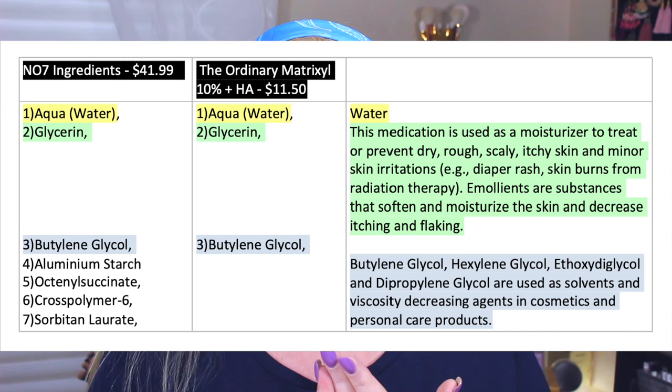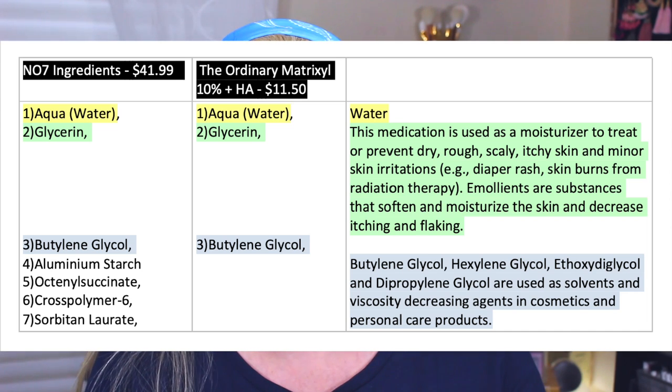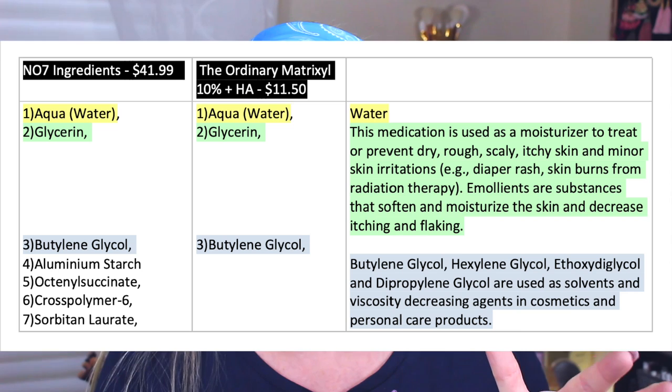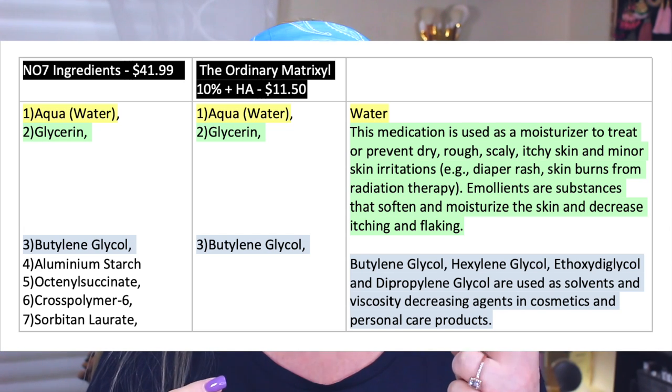Now let's look at the list of ingredients, because something became very apparent and stuck out like a red flag. I looked up The Ordinary's Matrixyl 10% + HA — the price on that is only $11.50 compared to $41.99. When I looked at the first three ingredients on both products, it was the exact same thing: number one was water, number two was glycerin. Glycerin is used as a moisturizer to treat or prevent dry, rough, scaly, itchy skin. The emollients soften and moisturize the skin and decrease itching and flaking — that's all that does. Third ingredient — butylene glycol and related compounds — are used as solvents and viscosity-decreasing agents in cosmetics, basically a thinner.